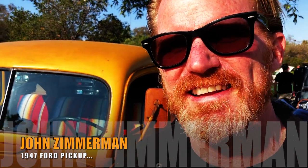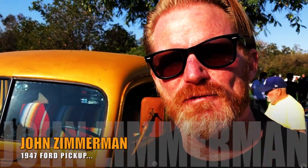John Zimmerman, this is my ride. What you're looking at here is a 1947 Ford pickup. It started its life as a tractor in a farm for a winery up in Lodi, California.